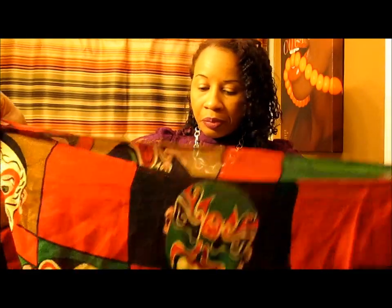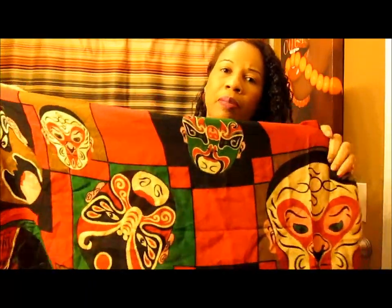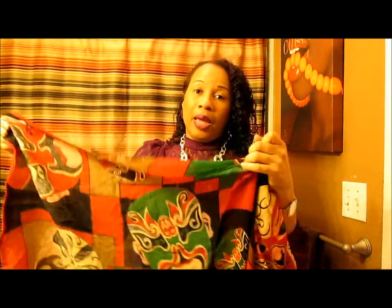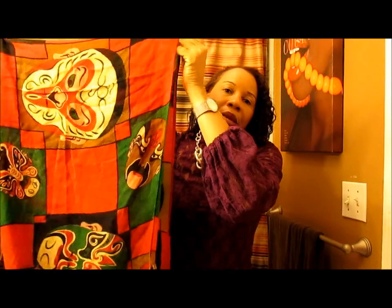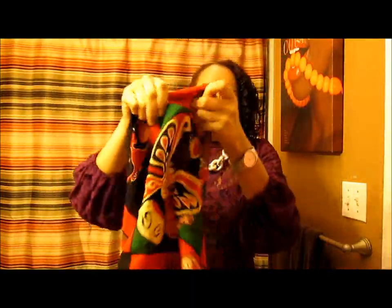Another gorgeous piece I got was this scarf. I looked at it and thought maybe it's not for me, but this is gorgeous. I thought immediately it would look great in a turban-style head wrap on my hair, or as a regular scarf. The colors are just beautiful. I love the masks — the faces on here are absolutely gorgeous, just interesting and ethnic.